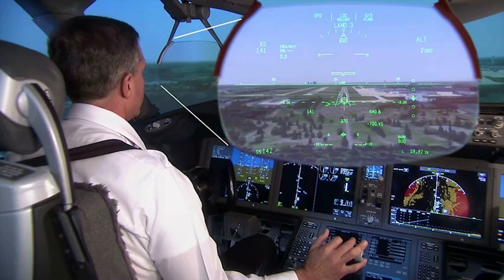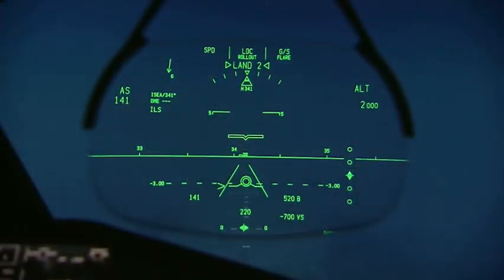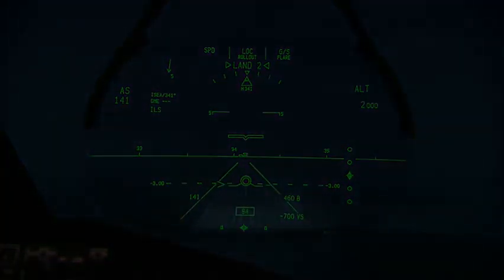The HUD can display conformal runway lines. By highlighting the edges of the active runway, the pilots are kept aware of its exact position in low visibility or darkness. The HUD can also display the